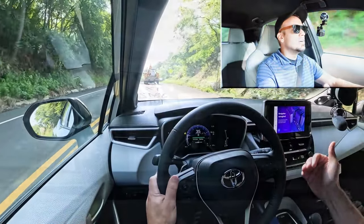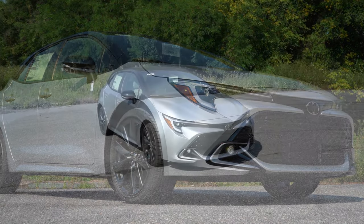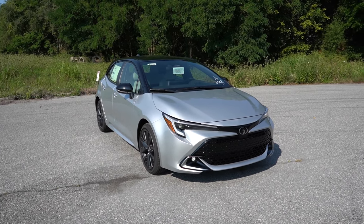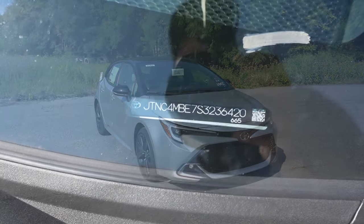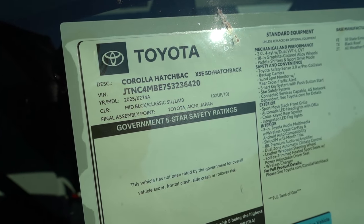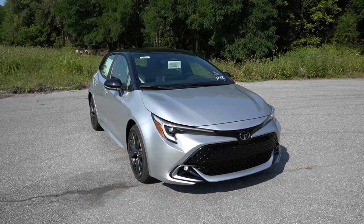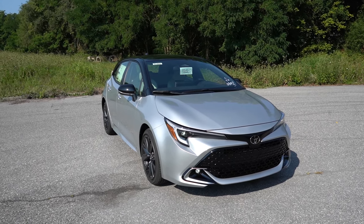Let's now take a look at the exterior of the brand new 2025 Toyota Corolla hatchback, finished in a black and classic silver metallic two-tone combo — it looks absolutely amazing. Starting with where it's made: looking at the VIN, the first character is the letter J, indicating it's built and assembled in Japan. Interestingly, the Corolla sedan is actually built in the US, so it's a fun fact that the hatch is still made in Japan.